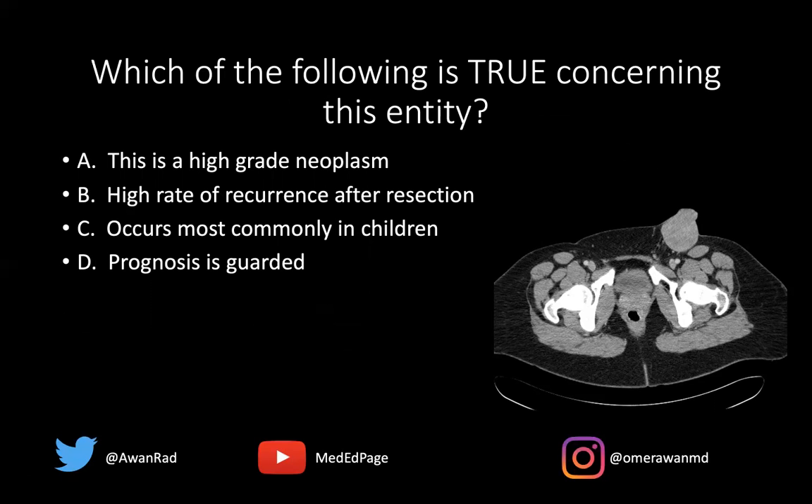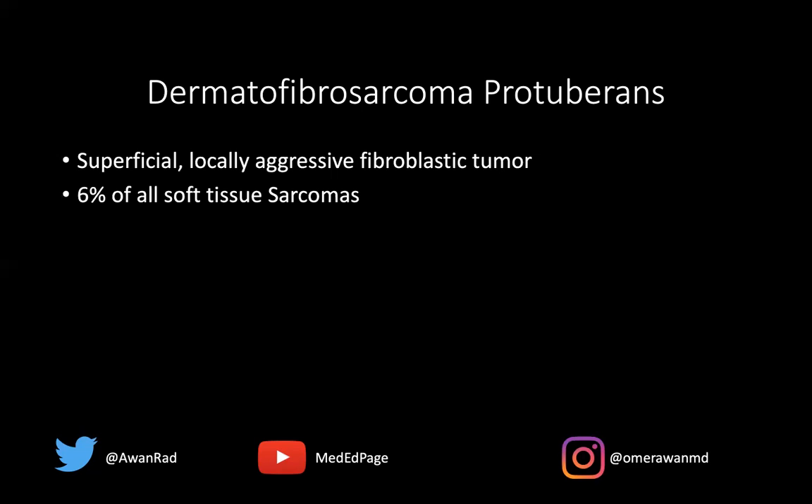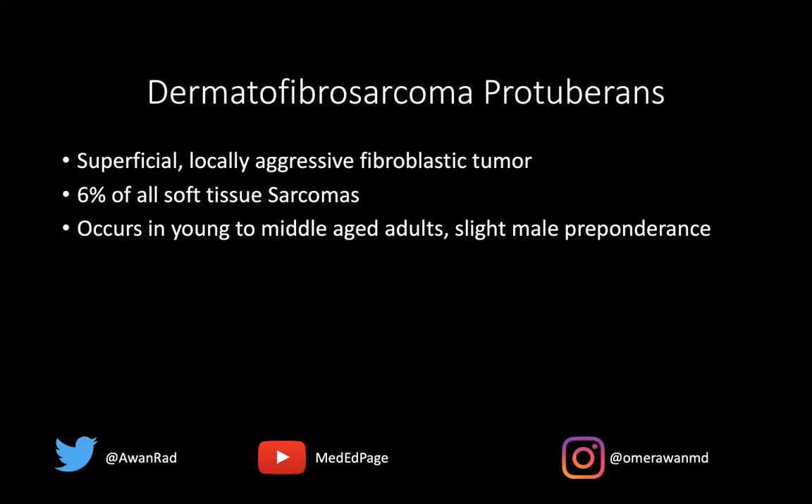You may or may not have heard of this entity, but it has a high rate of recurrence after resection — up to 55% in some reports. This is a low-grade neoplasm. It occurs most commonly in young to middle-aged individuals, and the prognosis is actually excellent. So the best answer here is B. Dermatofibrosarcoma protuberans is a superficial, locally aggressive fibroblastic tumor. It represents just 6% of all soft tissue sarcomas. It occurs in young to middle-aged adults, slightly more pronounced in males versus females.